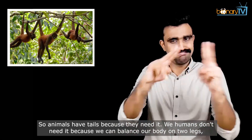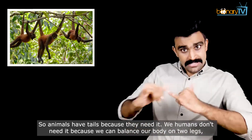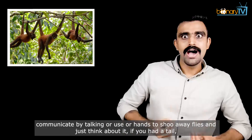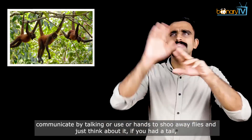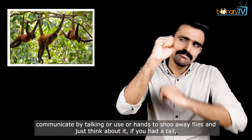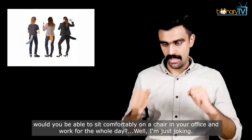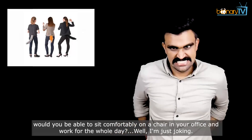So animals have tails because they need it. We humans don't need it because we can balance our body on two legs, communicate by talking, or use our hands to shoo away flies. And just think about it — if you had a tail, would you be able to sit comfortably on a chair in your office and work for the whole day?